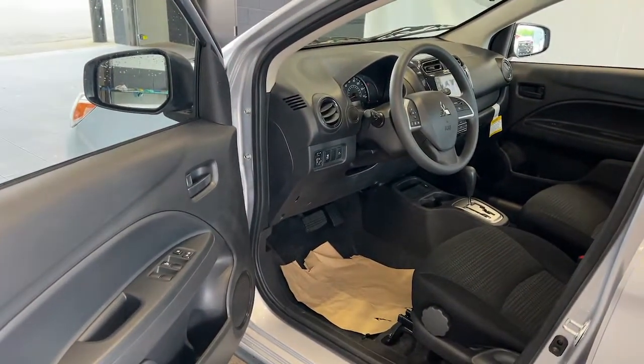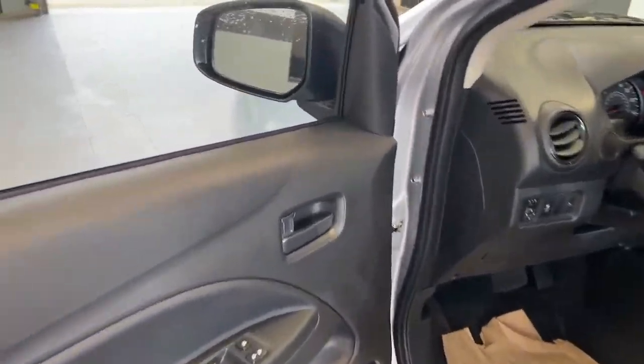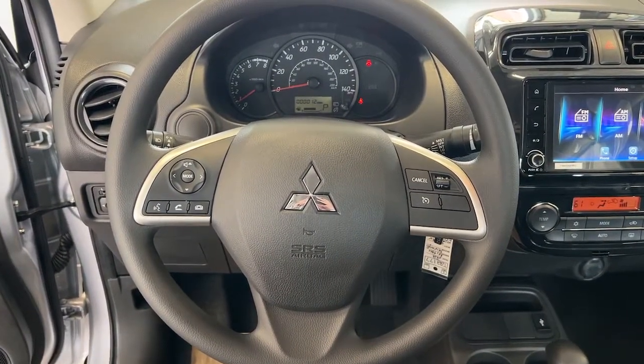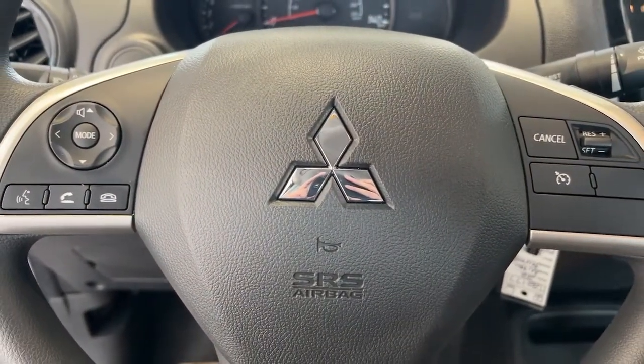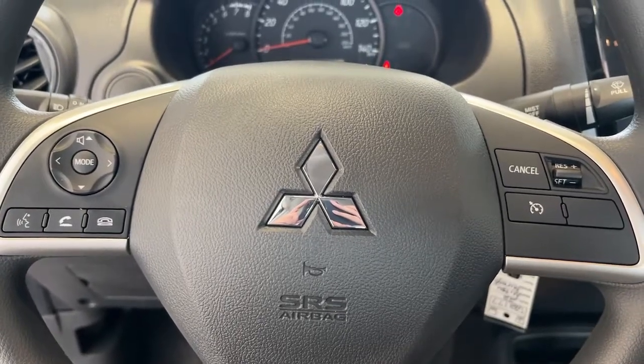The following are some of this vehicle's highlighted options: keyless entry, backup camera, Bluetooth connection, steering wheel audio controls, rear spoiler, stability control, intermittent wipers, floor mats, tire pressure monitoring system, and variable speed intermittent wipers.